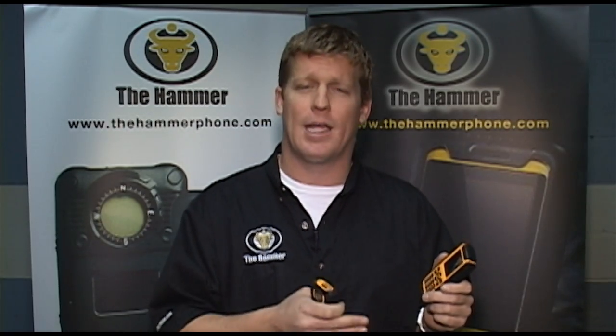Our second generation phone is called the Ricochet. Just as durable as the Hammer, but it has a touch screen, video camera, regular camera, GPS, and Bluetooth. These phones are tough. Let's see how tough they really are.